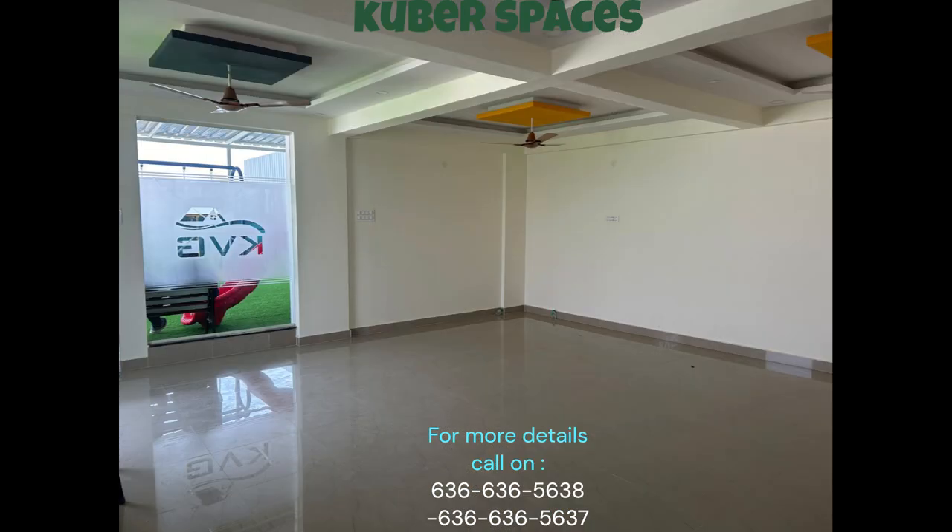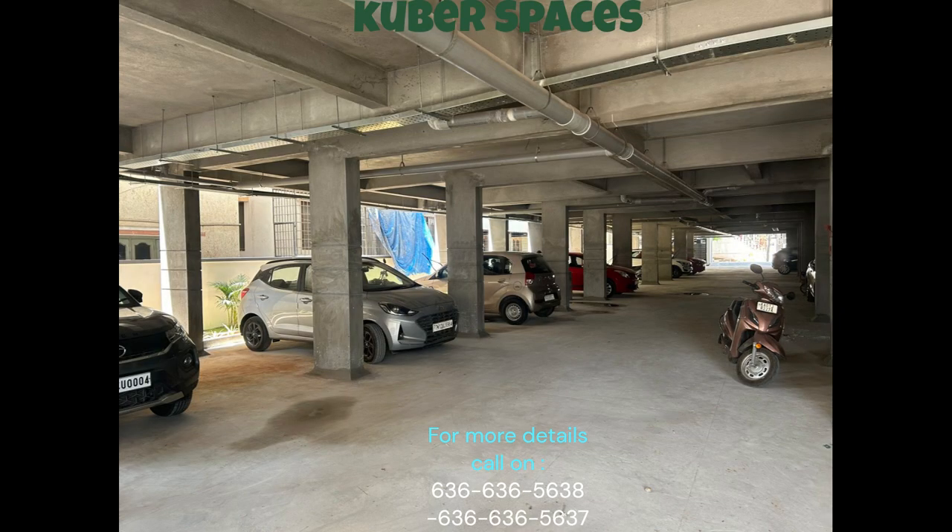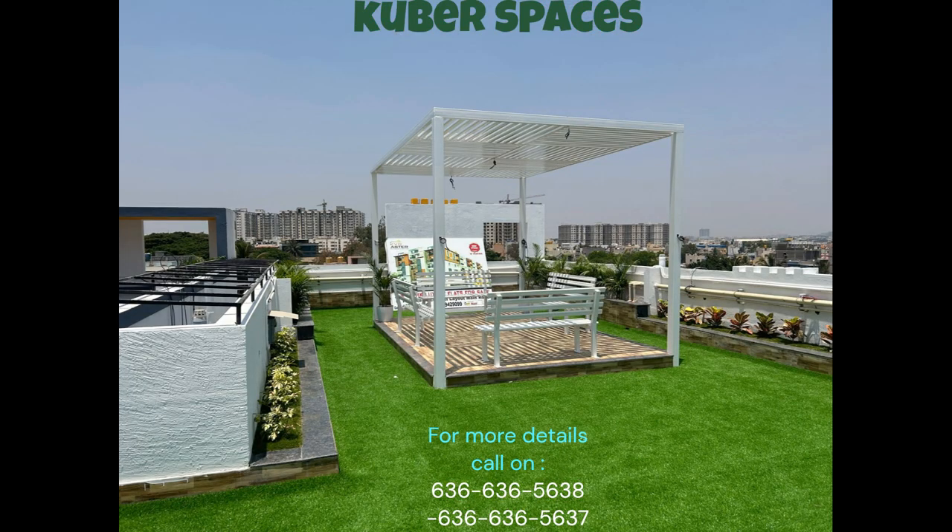Priced at 76 lakh, this apartment offers a fantastic opportunity for those looking to own a luxurious and well-equipped space in a prime location. Whether you're a first-time buyer or an experienced homeowner, this property is surely worth considering. Don't miss out on this exceptional deal in Bangalore.